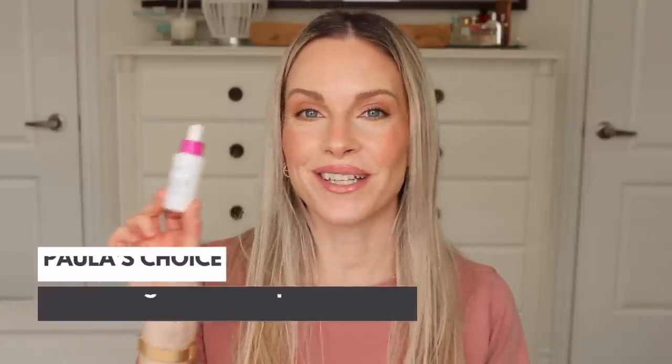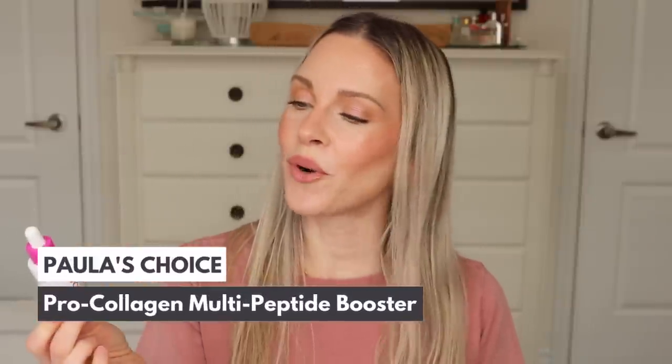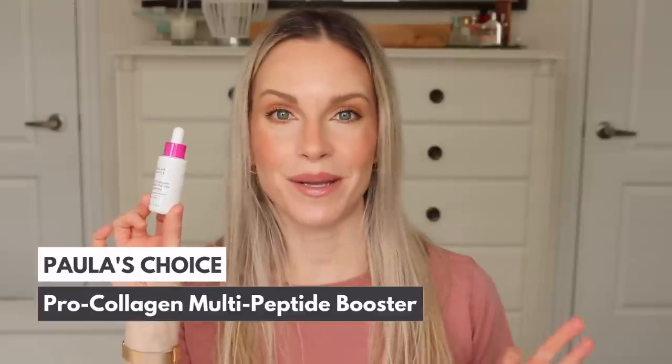The first peptide serum that I can't wait to talk about is by Paula's Choice. This is their new Pro Collagen Multi Peptide Booster — one of their newest launches. I've been putting this to the test for several weeks, and this is what I do when I test new skincare: I like to use it for a good length of time before I share a review. This gives me enough time to figure out whether it's going to be good for me, does it work, did I react to it, and how does it perform with other skincare products.